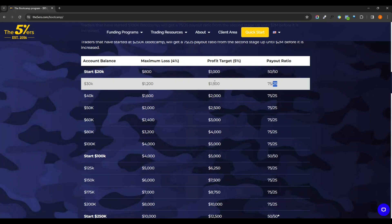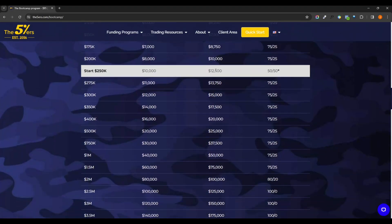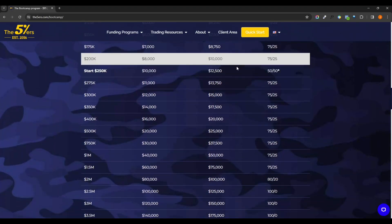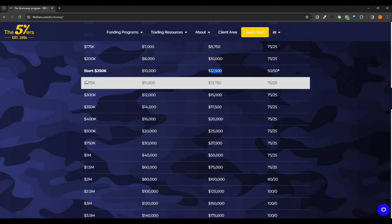Your profit target is to make $1,500 — so 75% of that $1,500 means you'd be getting about $500 once you reach that first profit target. And so on and so forth, but each time you hit that target they're going to raise you and bump you up to the next level. So once you make $12,500 on $250, you come back and get the next account at $275, and so on.